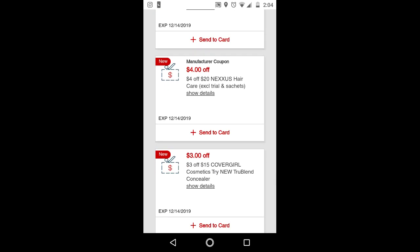Hold on to this CRT — the $4 off $20 Nexus — because we are having a Nexus deal next week. Make sure to print out more of those printables from coupons.com.